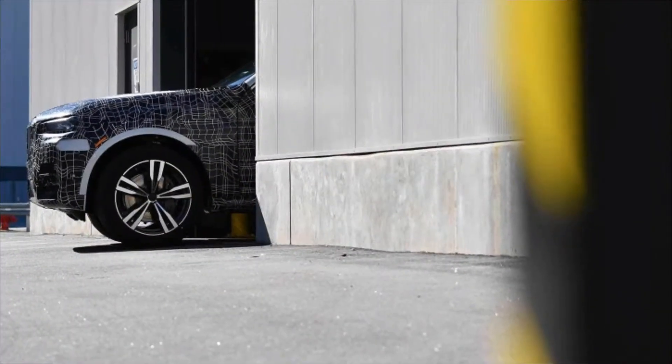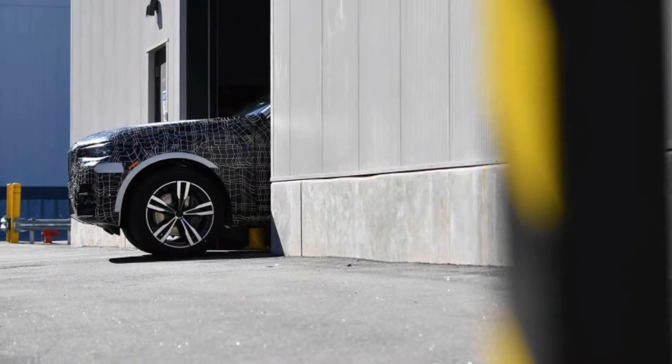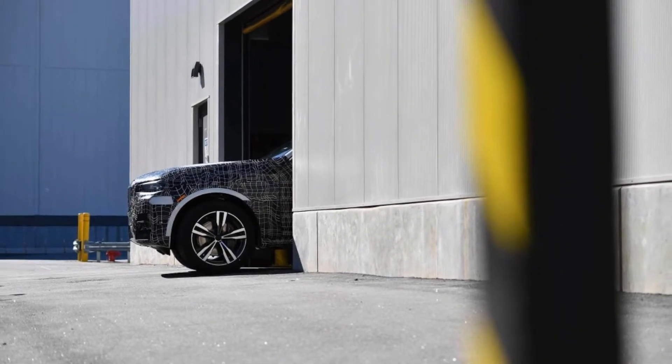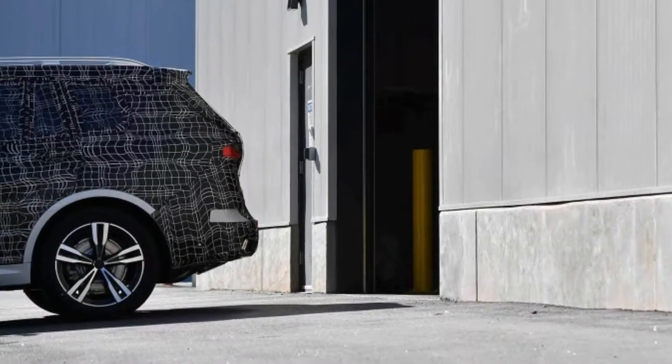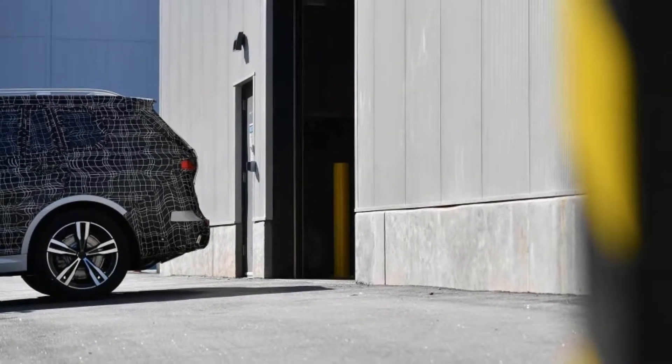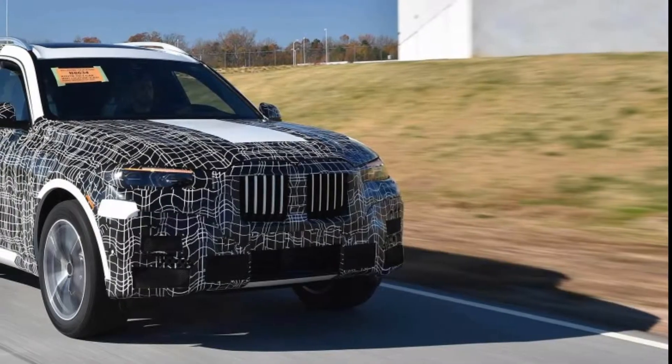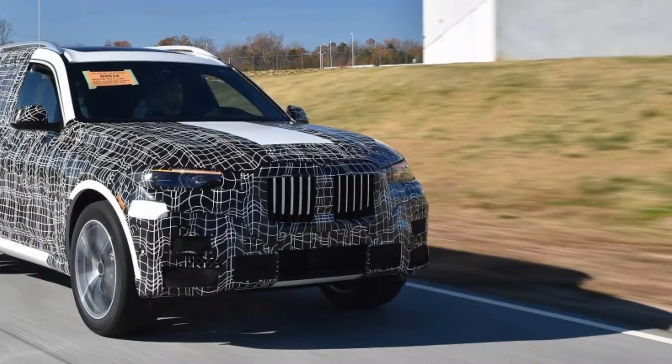Before BMW can officially take the wraps off, the X7 will undergo more tests and certification to prepare it for mass production. The pre-production cars are headed to development specialists, who will oversee homologation, registration, and testing in extreme climates such as Death Valley or snowy Scandinavia.